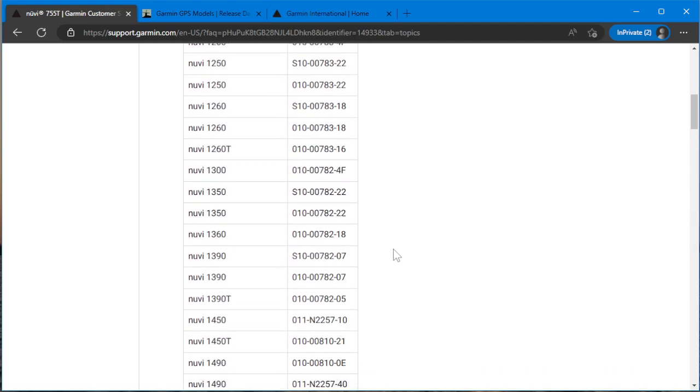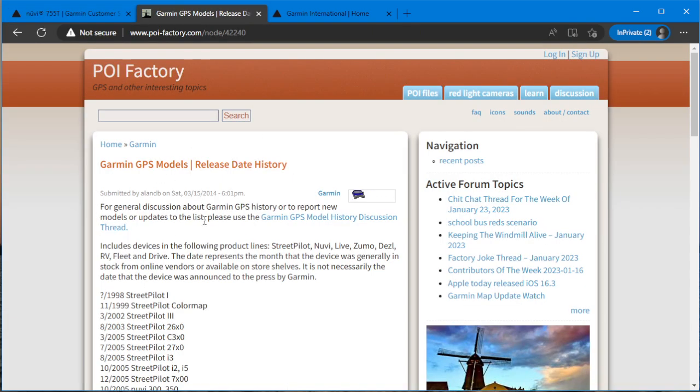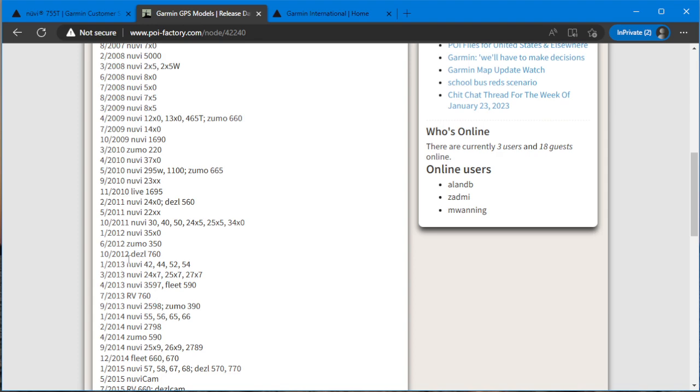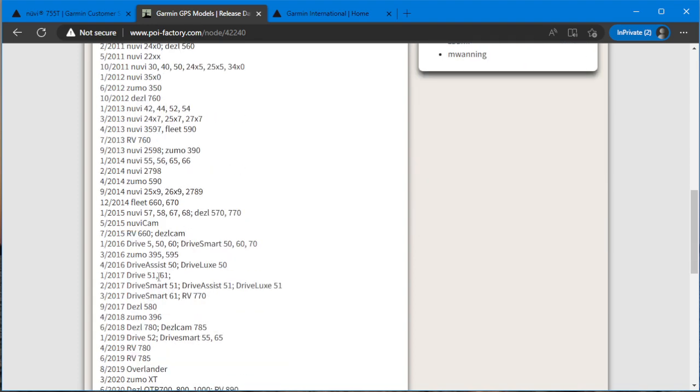So what does this mean? Well, it basically means, based on the list I've seen here, that if I go back to the release dates for the POI factor page on this, it would seem that they're discontinuing map update support for a whole bunch of models up to about 2012. For 2013 and onward model releases, it appears you could still get map updates.